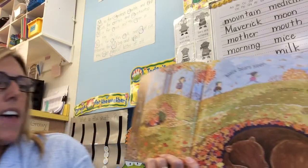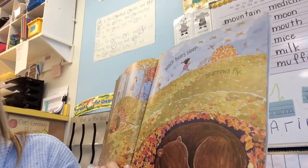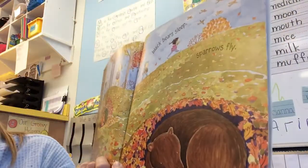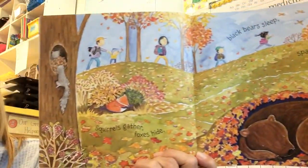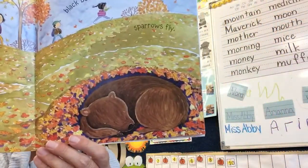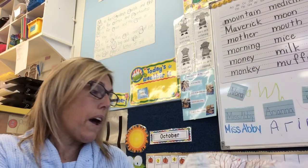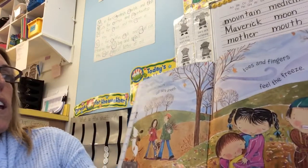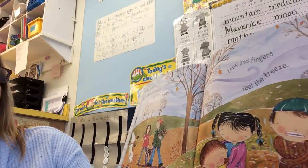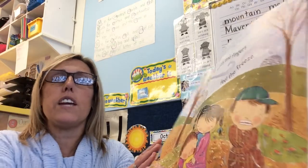Squirrels gather. Foxes hide. Black bears sleep. Sparrows fly. But soon, cold and frosty. Tall bare trees. Toes and fingers feel the freeze.